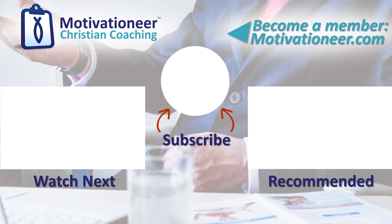Tell me in the comments below about your career situation, and I'll make a video for you with a shout-out. You can also become a member at MotivationYear.com. Your career is not just a way to make a living — it's a way to transform the world.